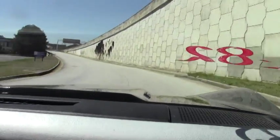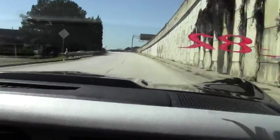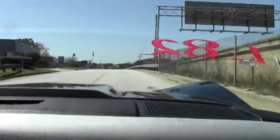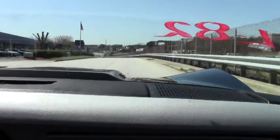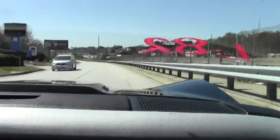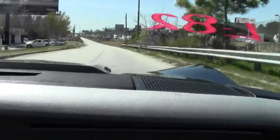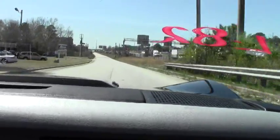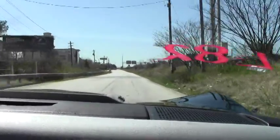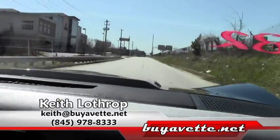If you're looking for a pace car, or just a really nice C3, this is an excellent car. Suspension works great.